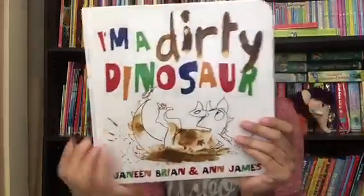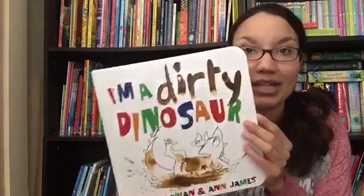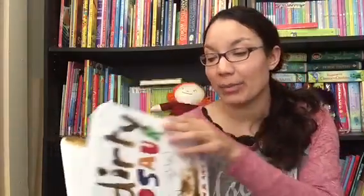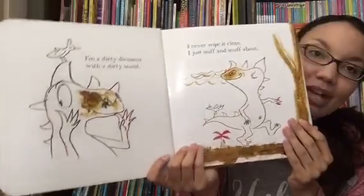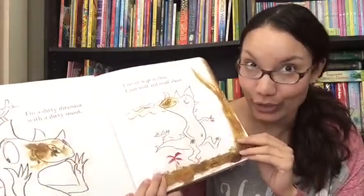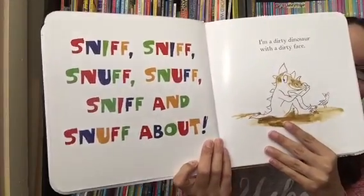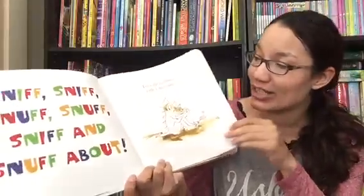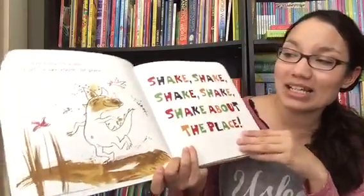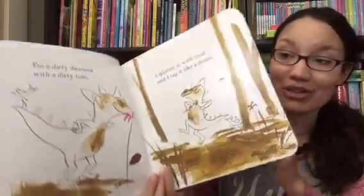I'm a Dirty Dinosaur is $11.99. This is not quite a board book — it's a hardcover, but the pages are a thicker kind of paper, so they're sturdier for little hands. This is the story about a dinosaur who's very dirty and likes to splash in the mud. Fun fact: these illustrations were actually illustrated with real mud, which is a fun thing to tell your kids. He just has a blast getting nice and dirty, which all children can relate to.